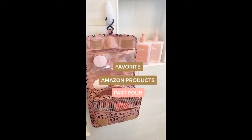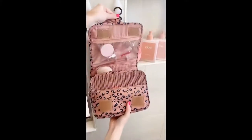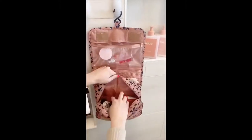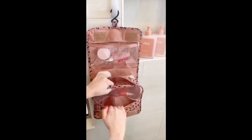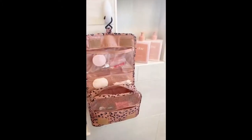Favorite Amazon Products Part 4: This little toiletry bag for traveling is one of my favorites — I love it because there's a little hook so you can hang it up and easily see all of your stuff. It has a lot of different compartments and pockets so it can actually hold quite a bit of stuff, and it folds up nicely in your suitcase. I take it with me every single time I travel.